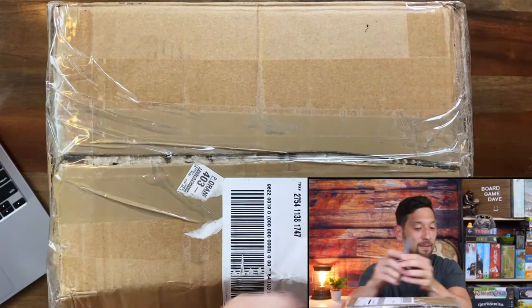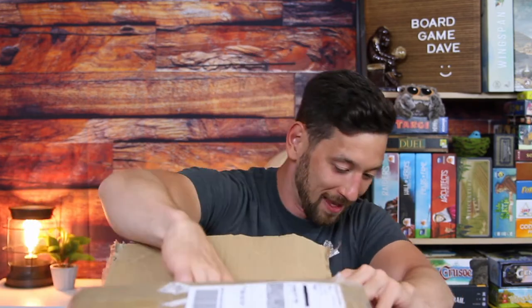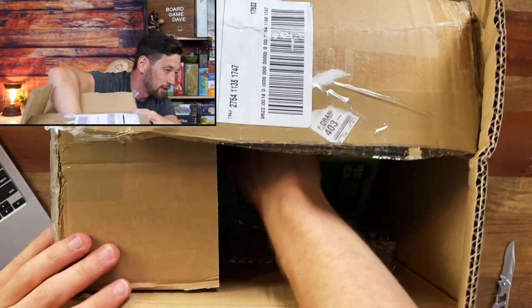Anyway, without further ado, let's get to this box and open it up. If you're looking at this top-down view, you might actually see before I do what's inside. For suspense's sake, I'll try to pull them out one at a time without looking — just reach in and see what's in there. All right, let's try not to look and just reach in.